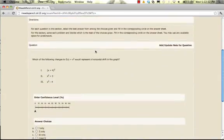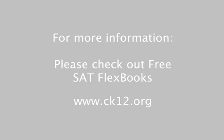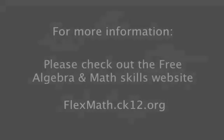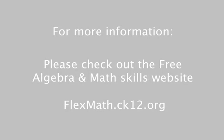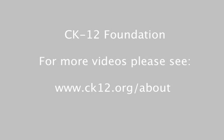iNAP is a tool created to help you improve your overall score on the SAT, and whether you're here to study for fun or to prep for the SAT, we are here to help you achieve your academic goals. Please check out our free SAT preparation flex books at www.ck12.org, our free algebra and math skills website at flexmath.ck12.org, and for more information about the CK12 Foundation please see ck12.org/about.